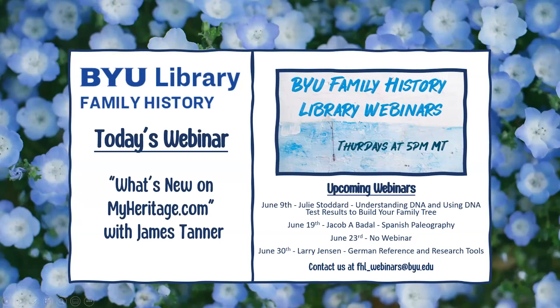Hello and welcome to the BYU Family History Library webinar series. We're glad you could join us today. I'm Olivia Tuller and I'll be your host for this webinar. If you have technical difficulties during the webinar, please use the chat box and I can address your concerns. You are welcome to use the chat box during the webinar for comments, insights, and questions. However, all questions will be addressed at the end of the presentation.